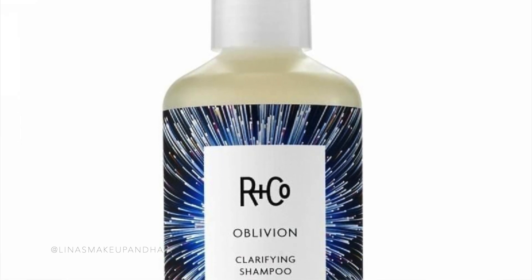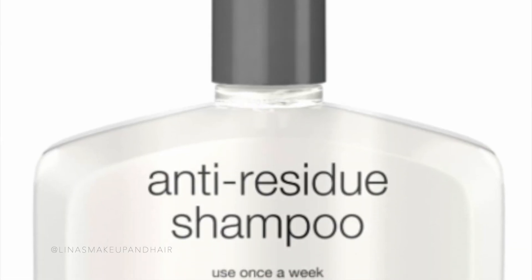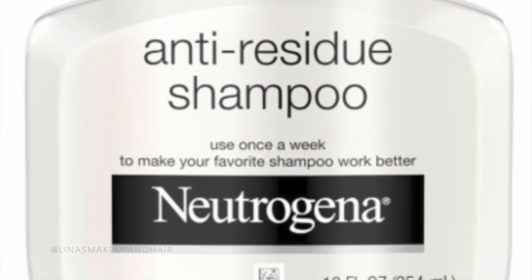My favorite scalp exfoliator is the Kevin Murphy Maxi Wash. It's very strong — it addresses eczema and psoriasis issues. It contains tea tree oil, witch hazel, and alpha hydroxy acids, and it's all natural. I also love the RnCo Oblivion Shampoo, which is an exfoliating shampoo that feels a little more moisturizing and less harsh. For a drugstore option, the Neutrogena Clarifying Wash is amazing.